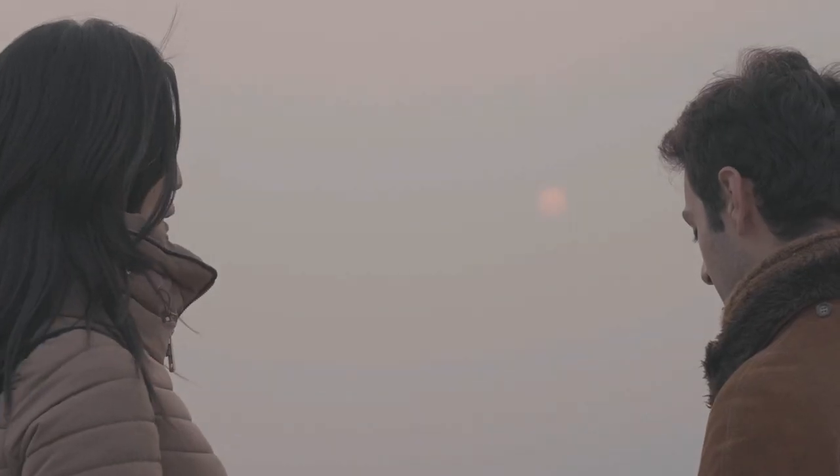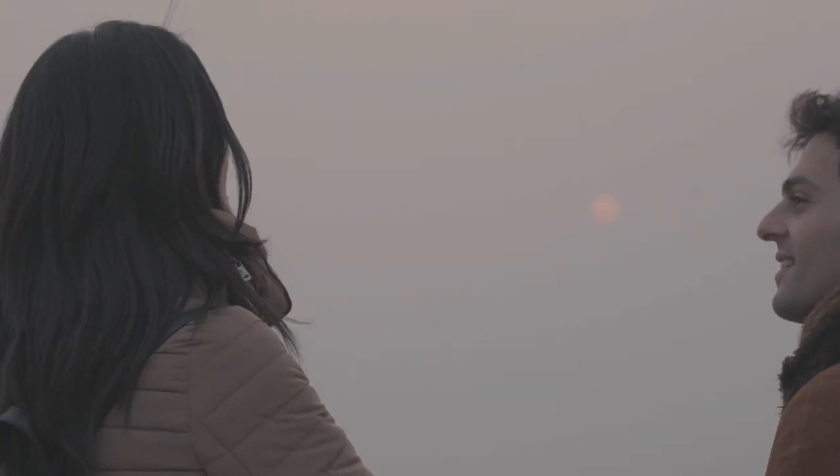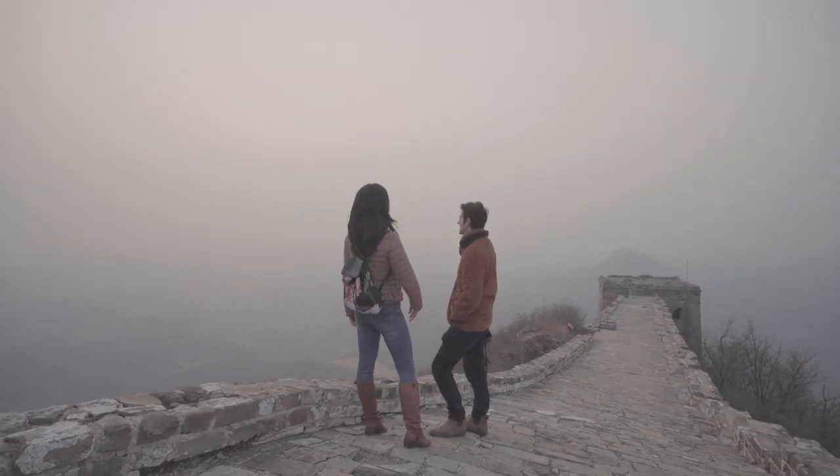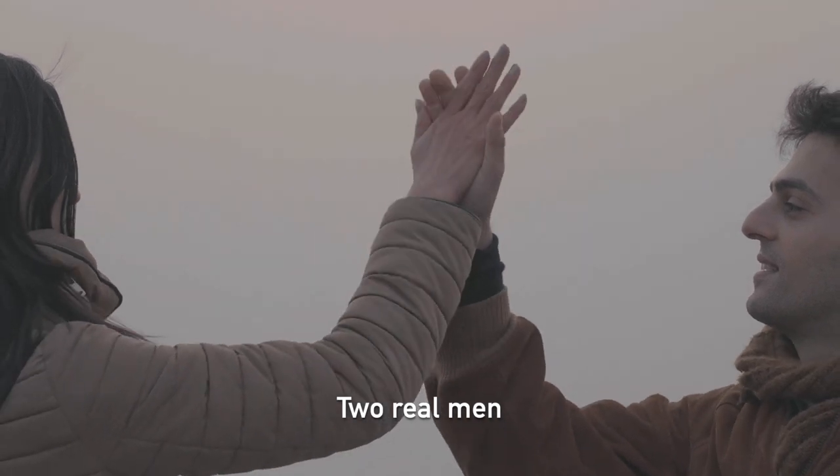There's a famous Chinese saying: 不到长城非好汉 — if you haven't climbed the Great Wall, you're not a real man. So we're both 好汉 — real men. 好汉两个!